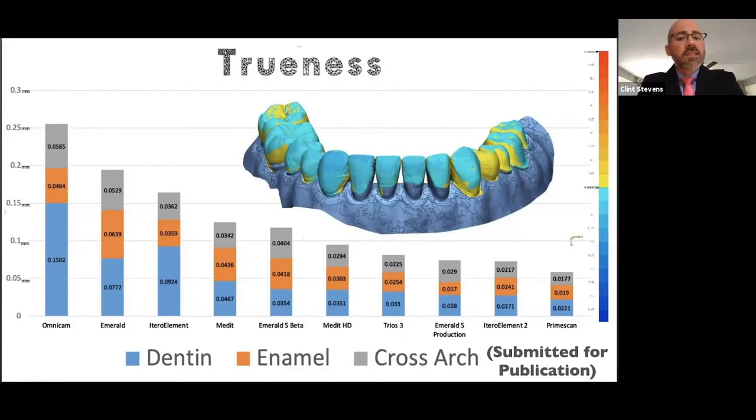We are absolutely reaching the point where conventional impressions are being surpassed by digital impressions. If you want to know where PVS impressions would land on this graph, all of those other scanners are showing more trueness cross-arch than a conventional PVS impression. When's the last time we had a significant improvement in impression-making outcomes with PVS? The answer is probably about 20 years ago. With digital scanners, the same hardware with different software or changes in hardware can overnight make the trueness of a scanner twice as good, and it's constantly evolving. We're stalled out with physical impressions, while our digital impressions are constantly evolving and will continue to leave physical impression-making behind.